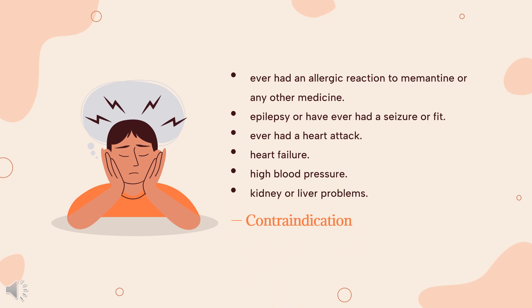Contraindications include: ever having had an allergic reaction to memantine or any other medicine; epilepsy or ever having had a seizure or fit; ever having had a heart attack; heart failure; high blood pressure; or kidney or liver problems.